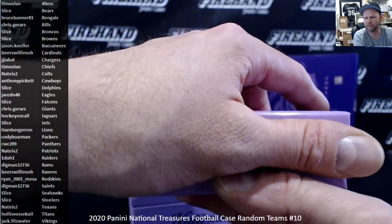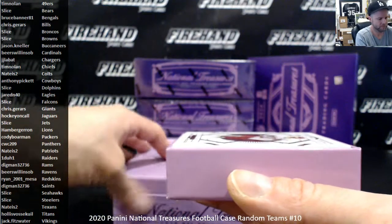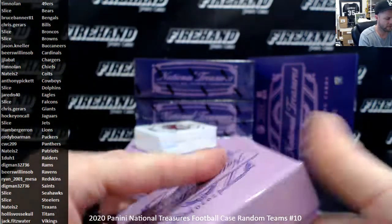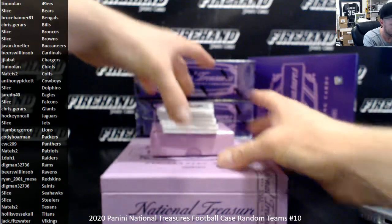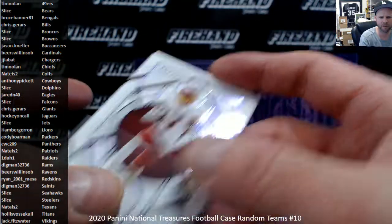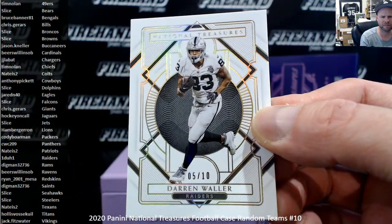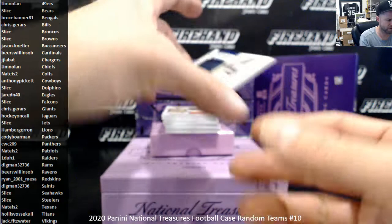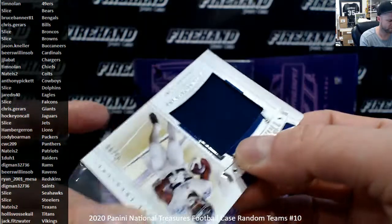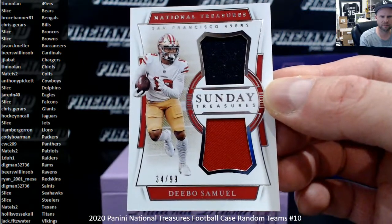Remember when everybody was freaking out that Flawless Basketball was $1,000 a box? Alright, here we go. Terry McLaurin numbered to 50 for the Washington Football Team, Ryan Mesa. Number to 10, Darren Waller the Raiders, 1-of-1. First jersey piece — Darren Trevins of the Titans to 99, Hollis. Sunday Treasures to 99, Debo Samuel for the Niners, Tim Nolan.